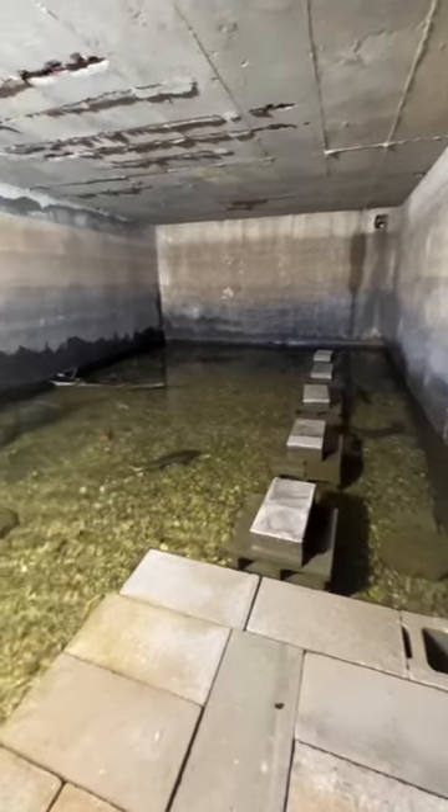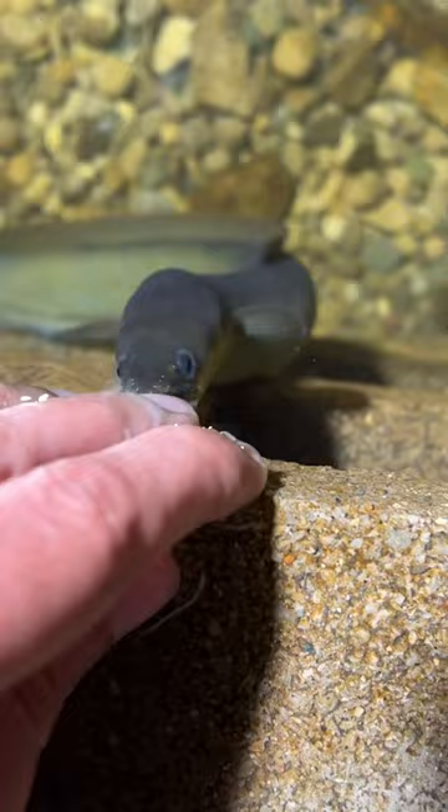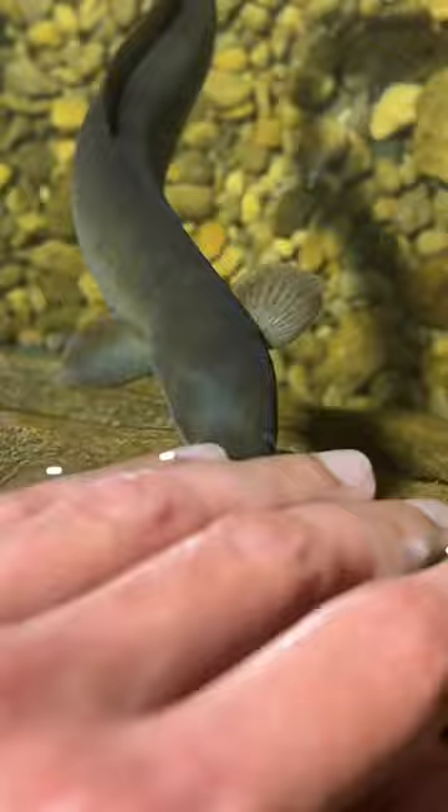Hi everybody, so today in the eel pit, just a couple quick updates on everybody. Here is Caviar — I love it when the sturgeon come up and swim sideways like this. Next up, this is Milani; she wanted some frozen fish or shrimp, but just pellets for today. She was taking bites at my fingers — it's just like a tiny little sandpapery pinch, so it doesn't hurt at all when the eels bite me.